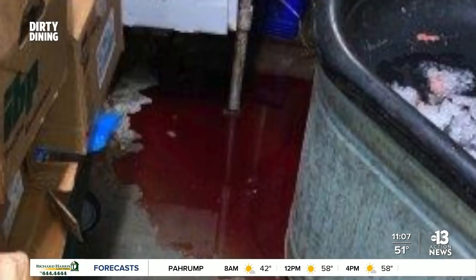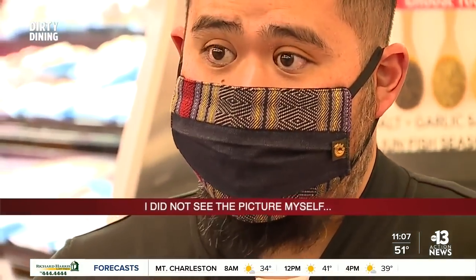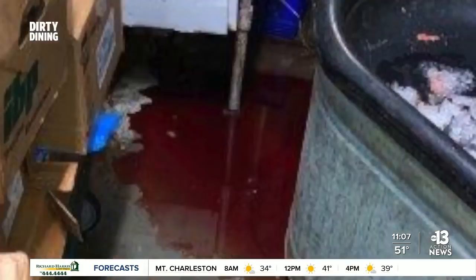Why the big pool of blood on the walk-in cooler floor? Manager Nathan Jimenez says he did not see the picture himself, and that it's something inspectors won't see again as long as he's in charge. That shouldn't have happened.